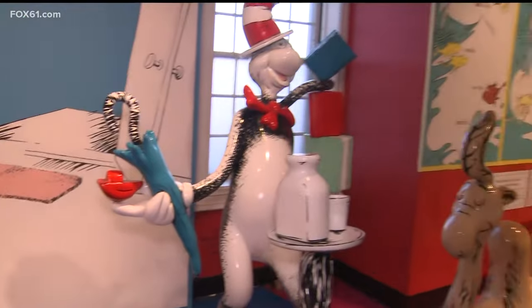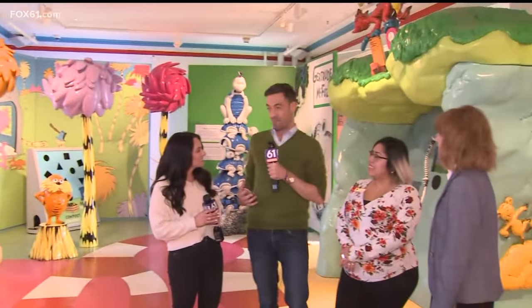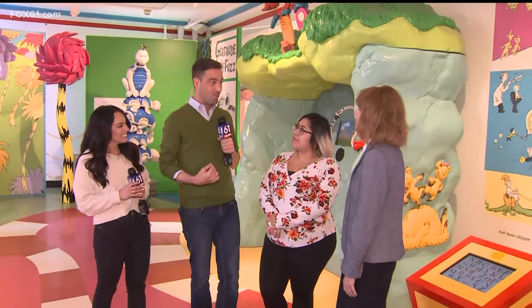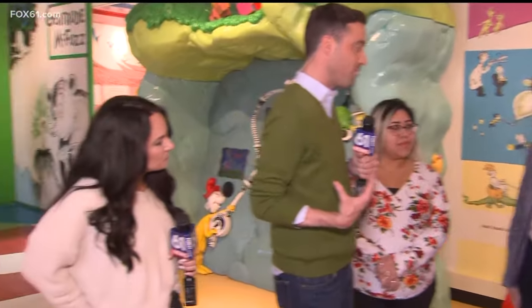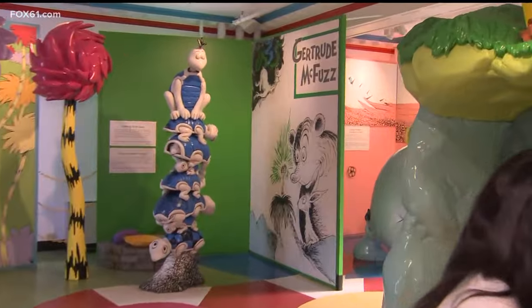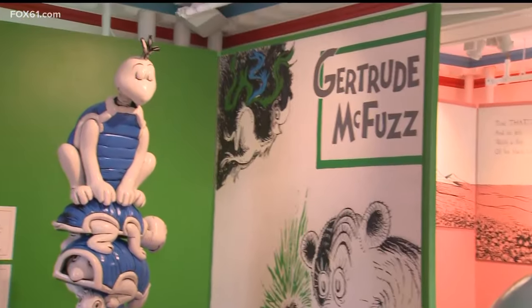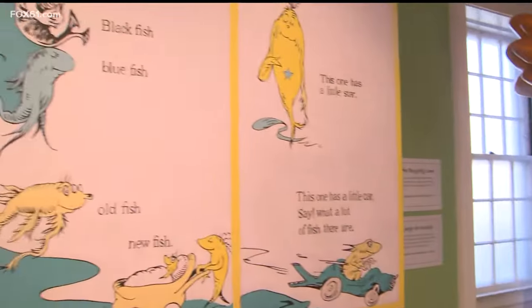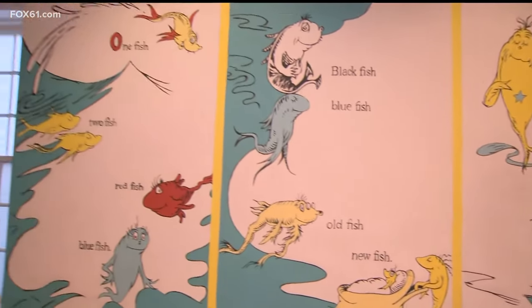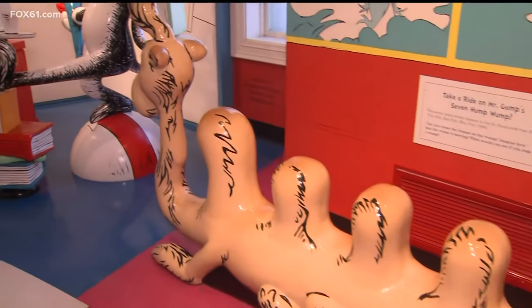Adults get in for $25, kids $13. This place is child-proof, which I love. I do need to give some props to your husband — I've been here before but I did not know he hand-painted all of the murals we see in this space. People are transported — they come into this museum and they feel like they're seeing the books of Dr. Seuss brought to life. It's totally immersive and just a great experience.